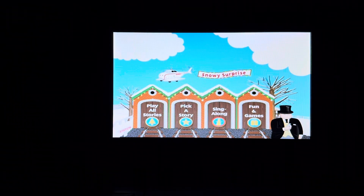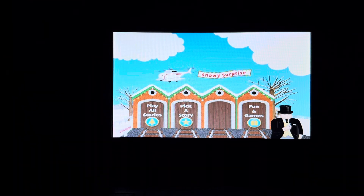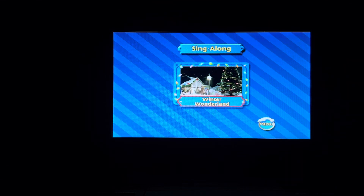Then we have sing-along. Thomas and his friends love to listen to music around the holiday season. The engines would like to share their favorite wintertime tune, Winter Wonderland, with you. Press enter and sing along with them. The only sing-along song on here is Winter Wonderland.